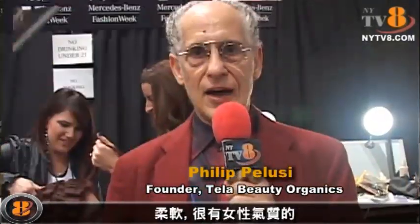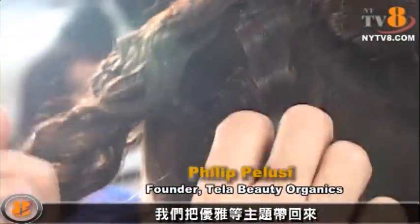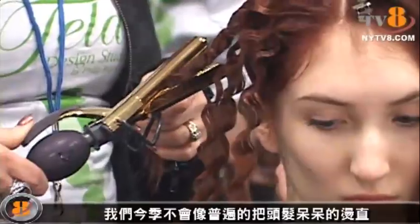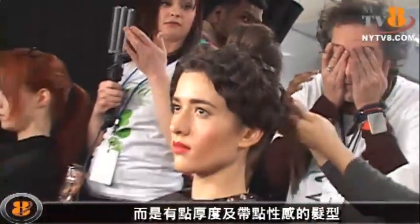The feeling of renaissance — what it means is everything old is new again. The softness, femininity, regal elegance — we're bringing some of that back. We're getting away from everybody flat ironing their hair straight. We're doing fuller, sexier looking hair in general. And I think you're going to see a lot of that on the runways for the next season.